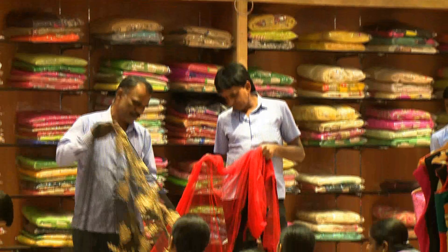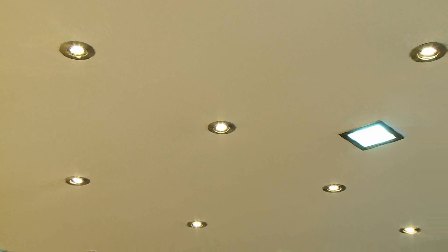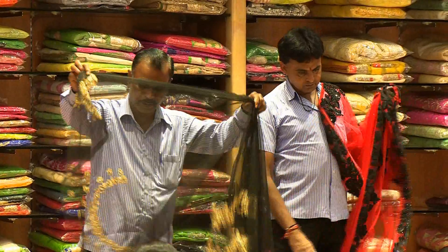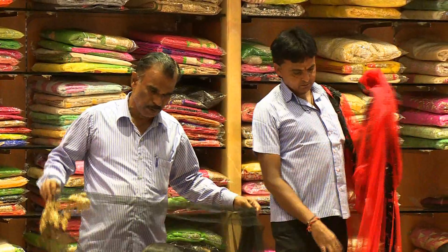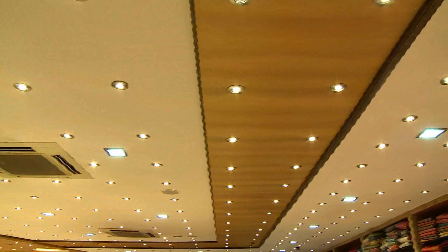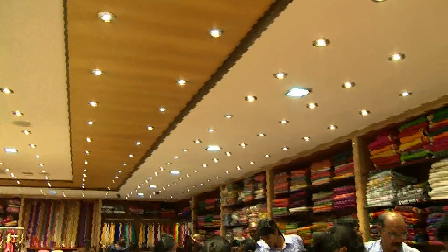If we don't have lights in a saree store or jewelry store, we can't survive. And especially we are absolutely dependent on the yellow lights. Halogen is what we used to have before. As the technology grows, when we came to know that LED is the technology now, it gives better lighting and less consumption of electricity.